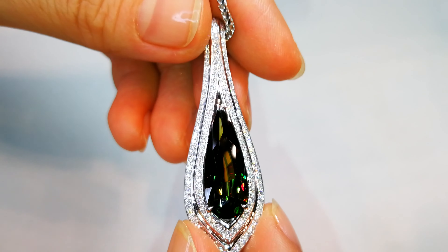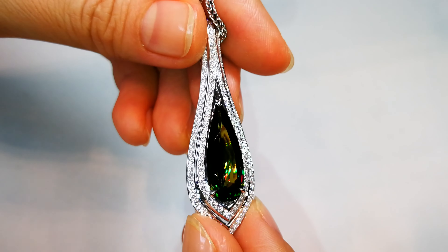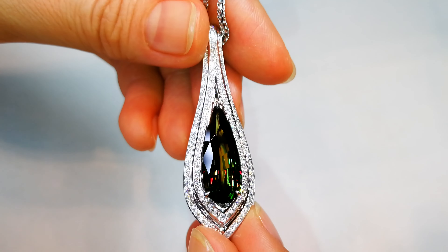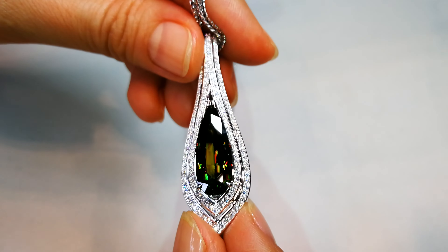When I discovered this deposit while looking for cashmere sapphire, I'd never seen crystals of sphene that actually look like this. I have found the darkish green or the brownish green material that comes across on the Pakistani side of the Himalayan belt, but nothing like this.